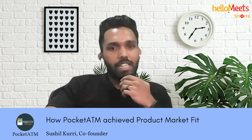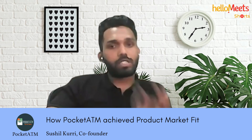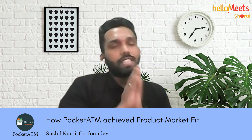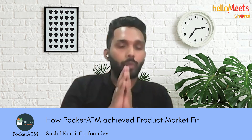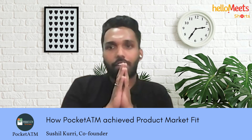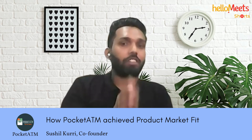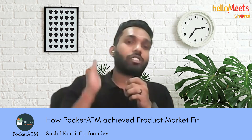We have seen good download growth and application usage. Today, Pocket ATM is seeing 100 transactions per week, with only a 0.5% failure rate — we are not failing more than one percent. We are actively working to keep reducing the failure rate as cash transactions increase.